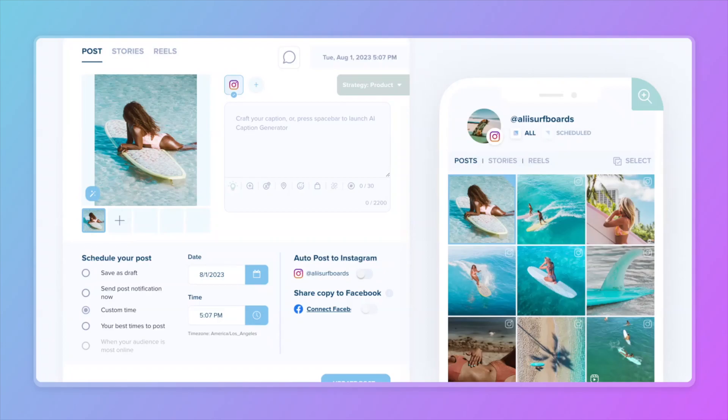Hey planners, I couldn't be more excited to introduce you to our new AI caption generator. Think of it as your personal assistant that creates catchy and engaging captions for you in a snap. Here's how it works.